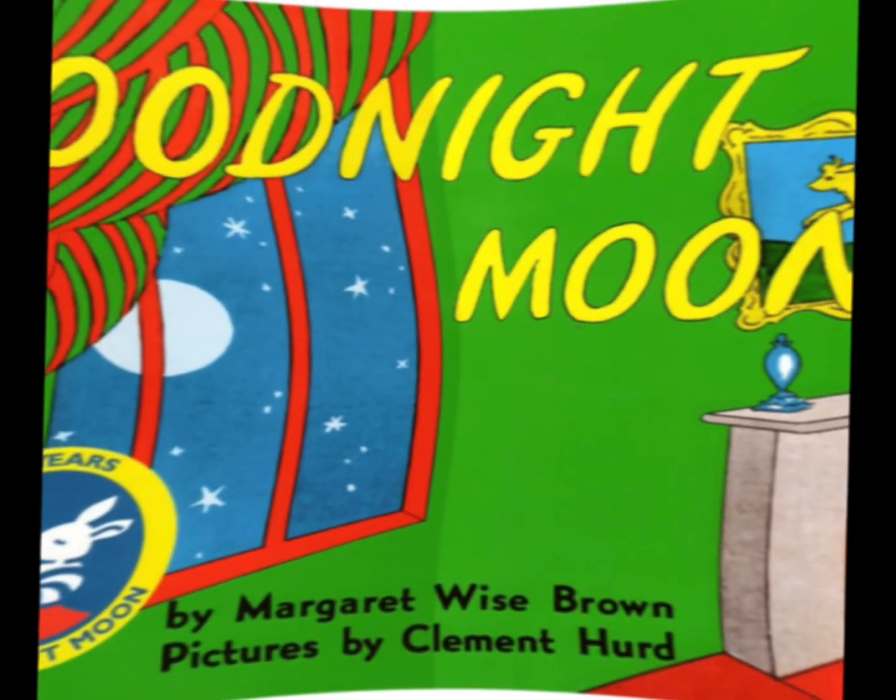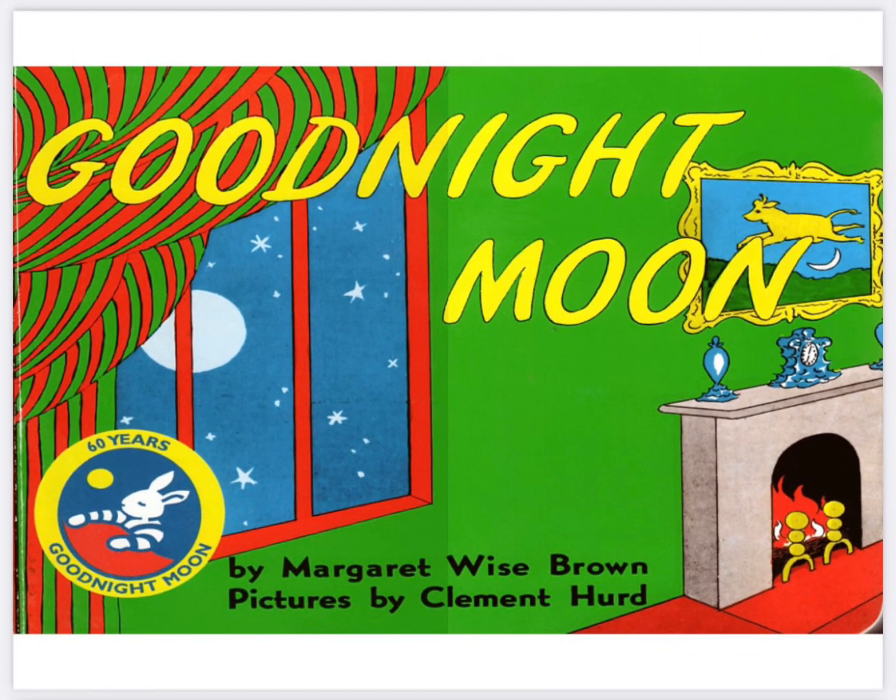Welcome to Book Nook Audio. Thank you for coming along as we read today's audiobook. Make sure to like and subscribe so YouTube knows you want more videos like this.